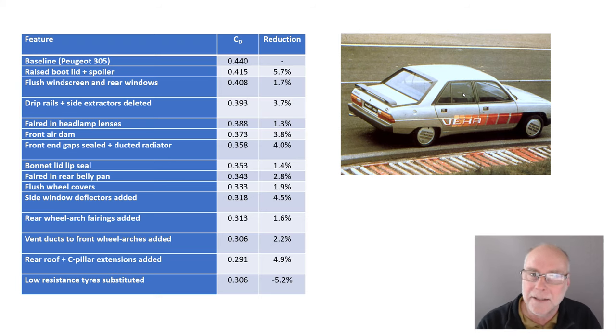A front air dam gave nearly a 4% reduction. You've got to remember the age of the car — in those days the underside of the car was really rough, and if you could stop air getting under the car, your drag coefficient dropped. These days, of course, we don't want to stop air going under the car because we have smooth undersides. But then it was far cheaper and easier to just put a big front air dam. The front end gap was sealed and a ducted radiator added. As the aerodynamicist I was working with on my book commented to me, it just shows how bad the airflow around the front of the car and through the cooling system was in those days. Just sealing the cooling duct to the radiator — stopping all those air leaks — reduced drag by 4%.